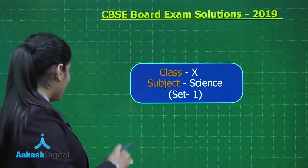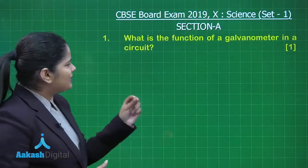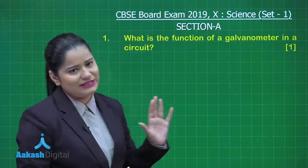The first question of Section A belongs to physics. It asks: what is the function of a galvanometer in a circuit? This question holds 1 mark, as you can see here.